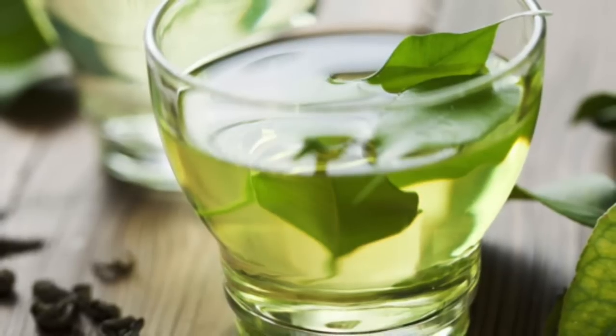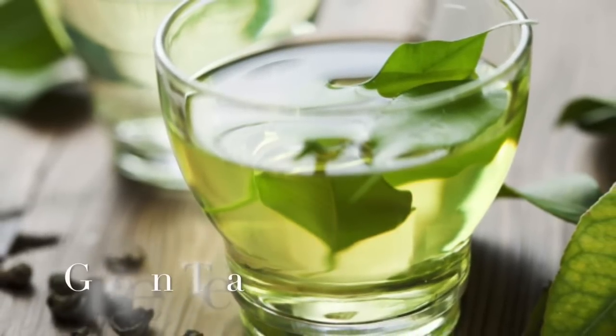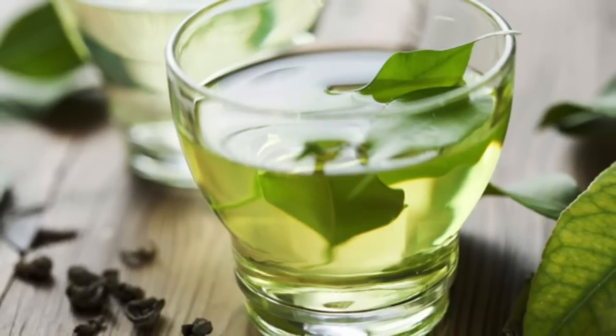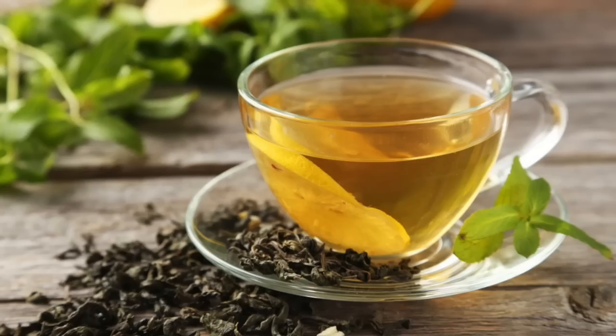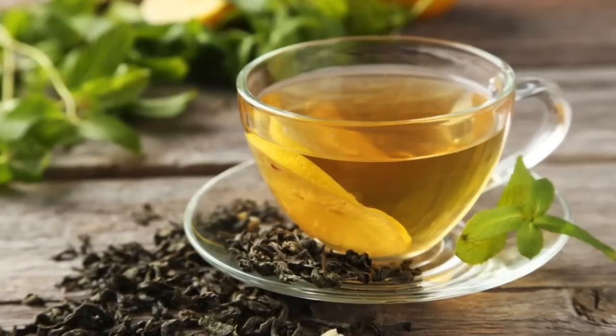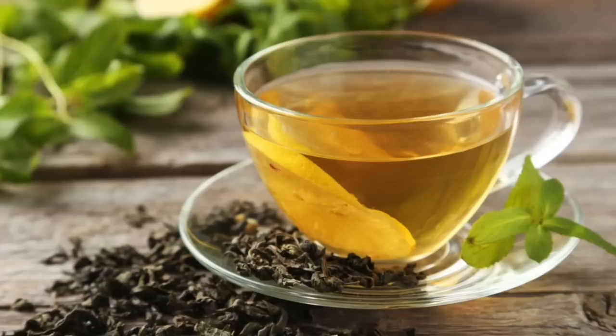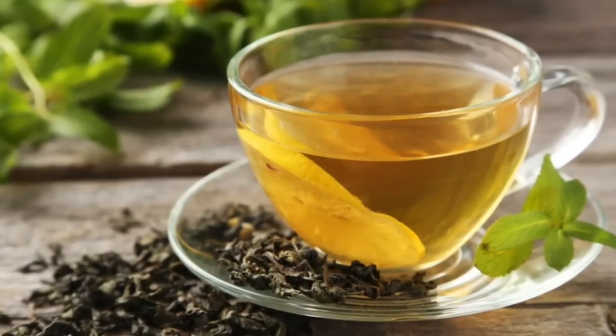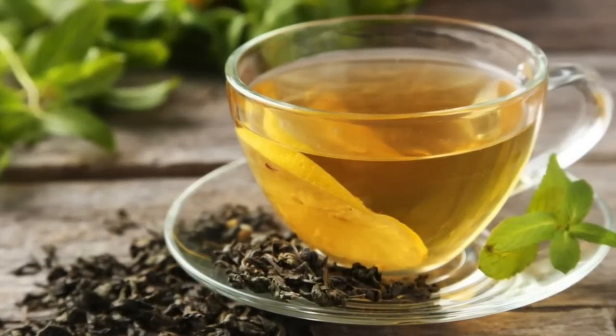Consume green tea on a regular basis to control hyperuricemia — high uric acid levels — and lower your risk of developing gout. Eating grains that are more alkaline, such as jowar and bajra, are also helpful.